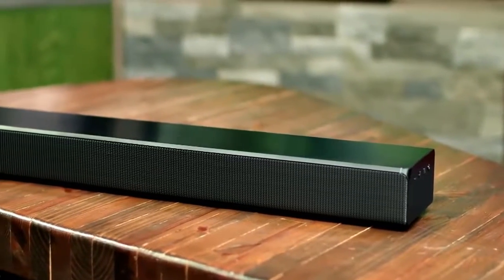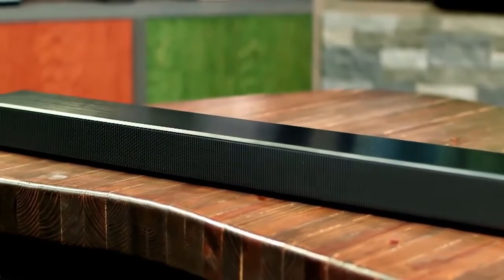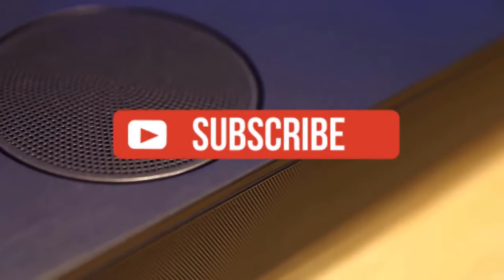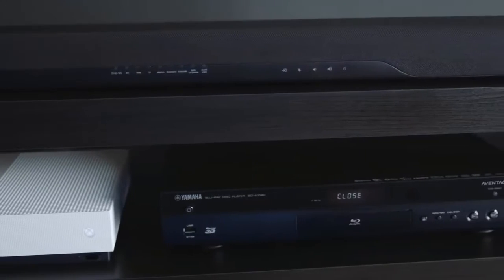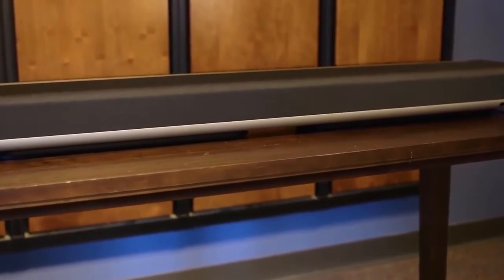Alright guys, that is all for this video. Hope you guys liked it — if you did, please go ahead and give it a like. If you're new to the channel and you like the video, consider subscribing. We do our best to keep you up to date with the best products on the market, so hit that subscribe button. Be sure to check out the description for links to find the most up-to-date pricing on all the products mentioned in this video. Hope everyone has a great day, and until next time, I will see you guys later.